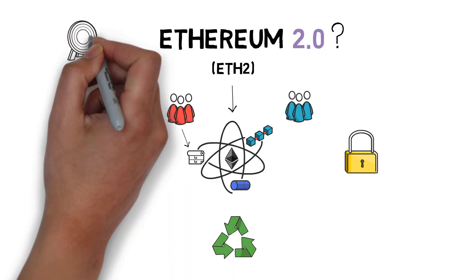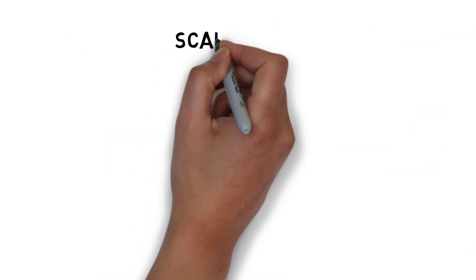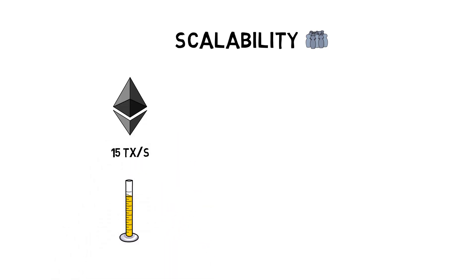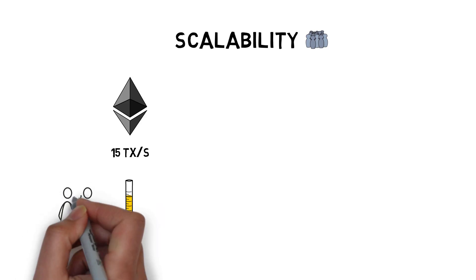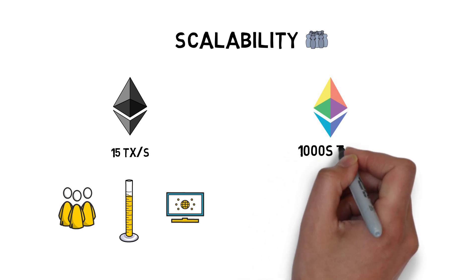Now let's quickly go through all of the main goals of ETH2. Scalability: the current Ethereum network supports around 15 transactions per second. This becomes a limiting factor when it comes to onboarding millions of new users and launching many more decentralized applications. To make Ethereum more scalable, ETH2 aims at supporting thousands of transactions per second.